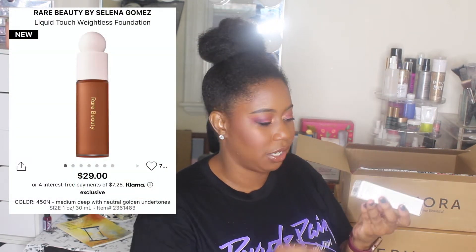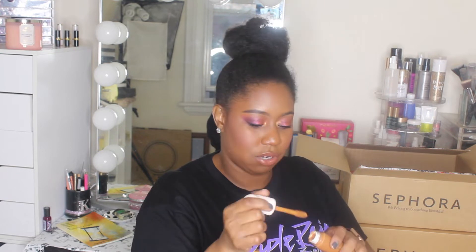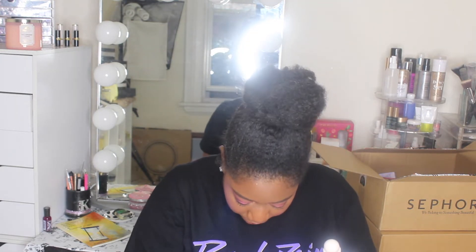Next up is the Rare Beauty Liquid Touch Weightless Foundation in shade 450N. I really hope it matches me because I matched myself. It looks like it's going to be a pretty good match. Rare Beauty is a new company by Selena — it has a doe foot applicator. This foundation is hella runny, so you gotta be careful. I definitely just spilled some on my chair, so glad I didn't get it on my clothes.